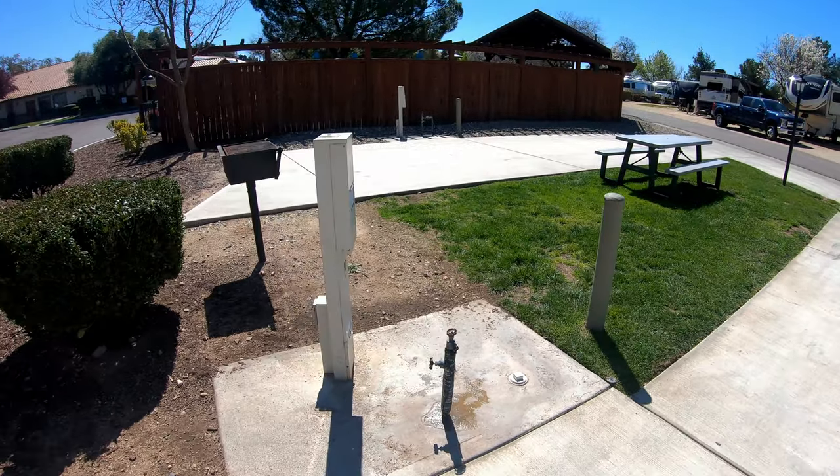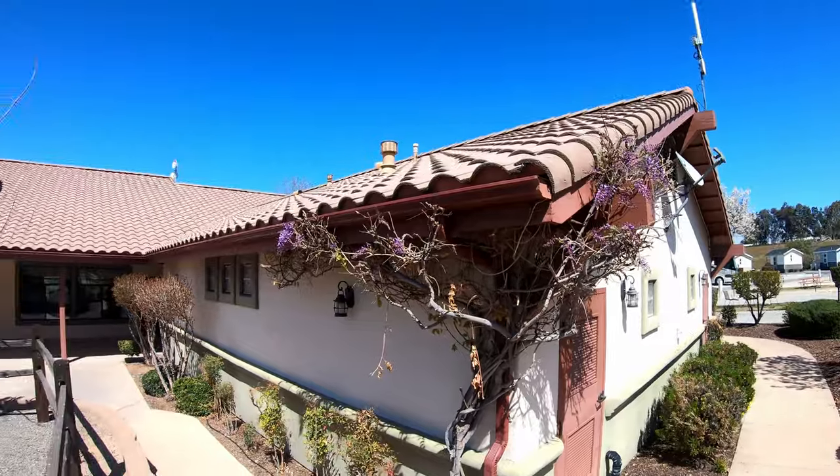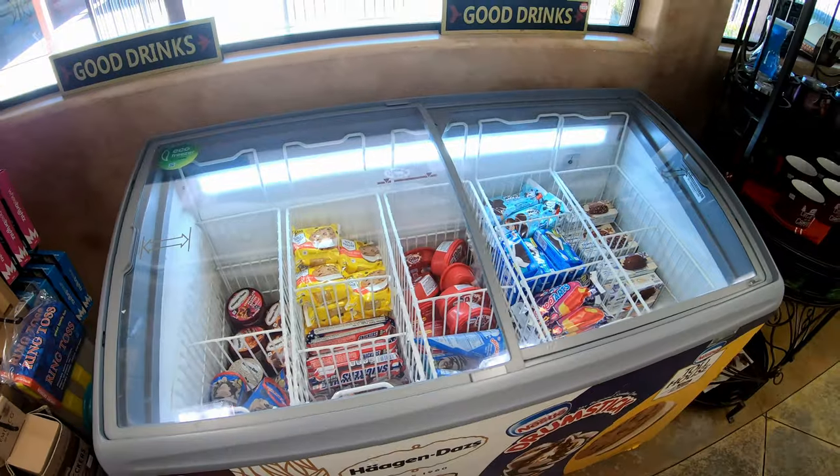All of the sites here have full hookups, which means electricity, water, and sewer. Inside the main office they have a general store where they sell souvenirs but also just little things that you might need, like food and most importantly ice cream.